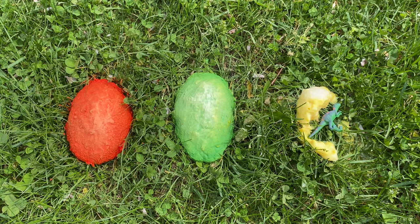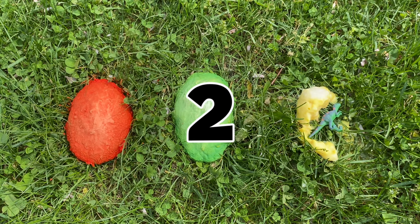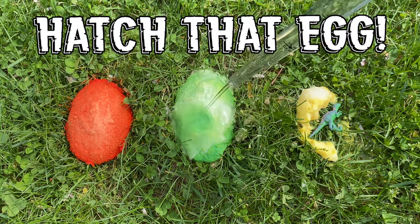The velociraptor lived during the Cretaceous period, which was approximately 75 to 71 million years ago, and they are still one of today's most popular dinosaurs. Next, let's hatch the green egg. One, two, three. Hatch that egg!